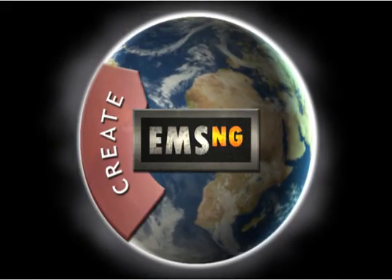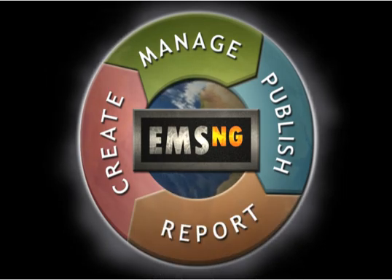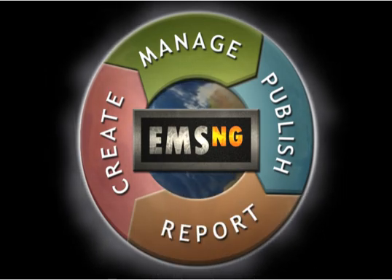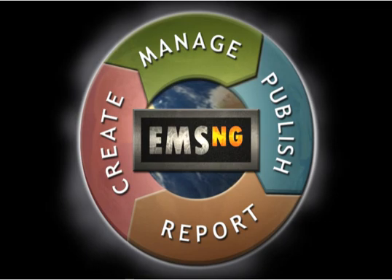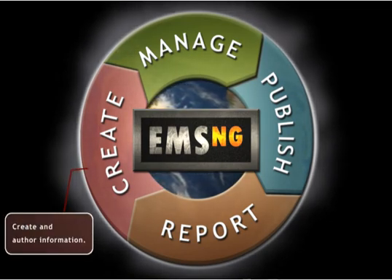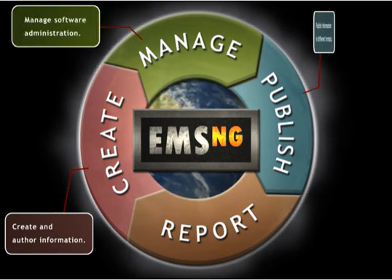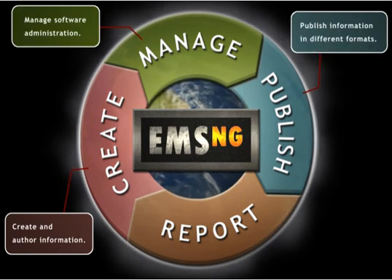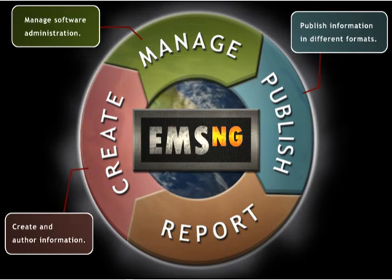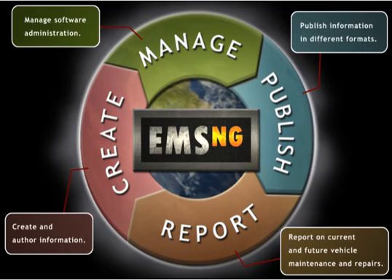EMS NG is a complete information management system and the next generation of authoring and publishing software. It makes it easy for authors to create or migrate existing information, to administer and manage the software itself, to publish information in formats appropriate for different users, and to report using the data gathered from diagnostic tools and user entry.